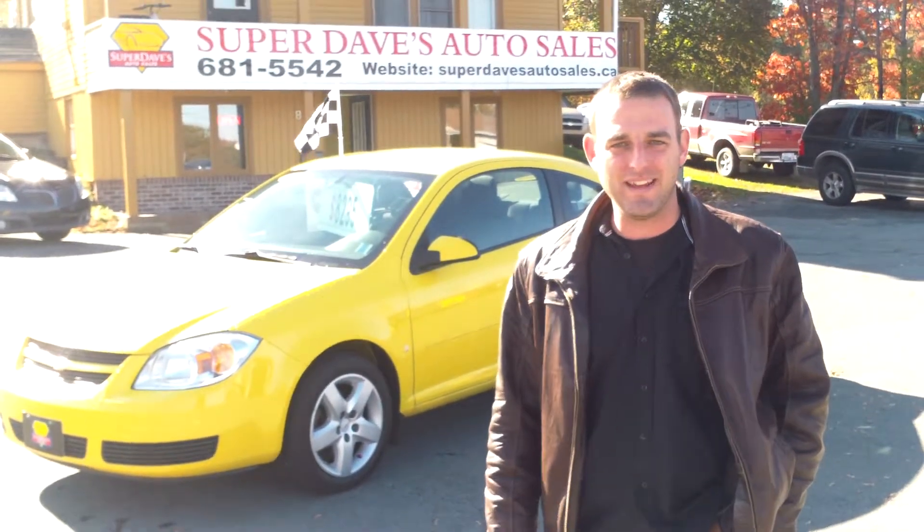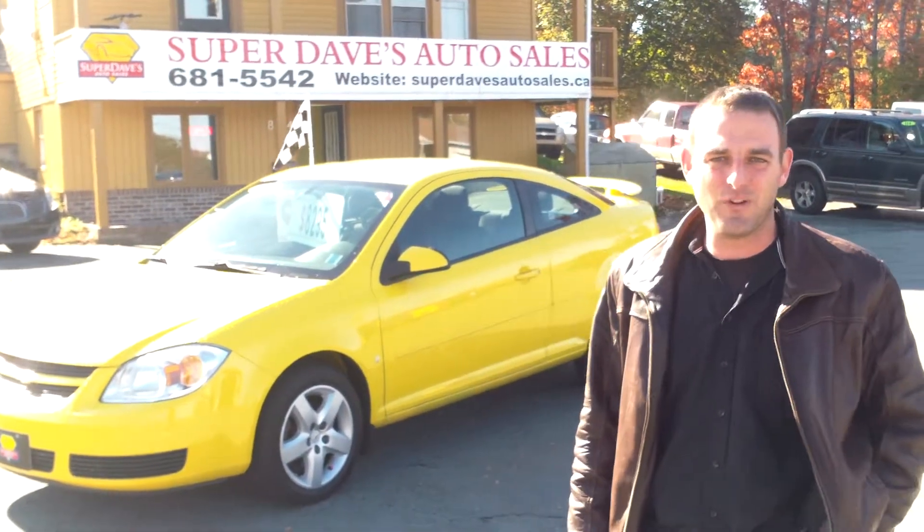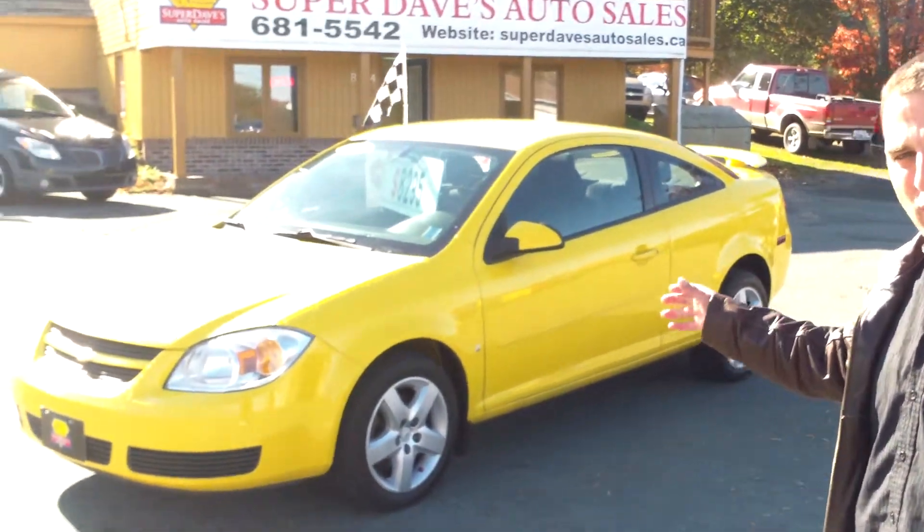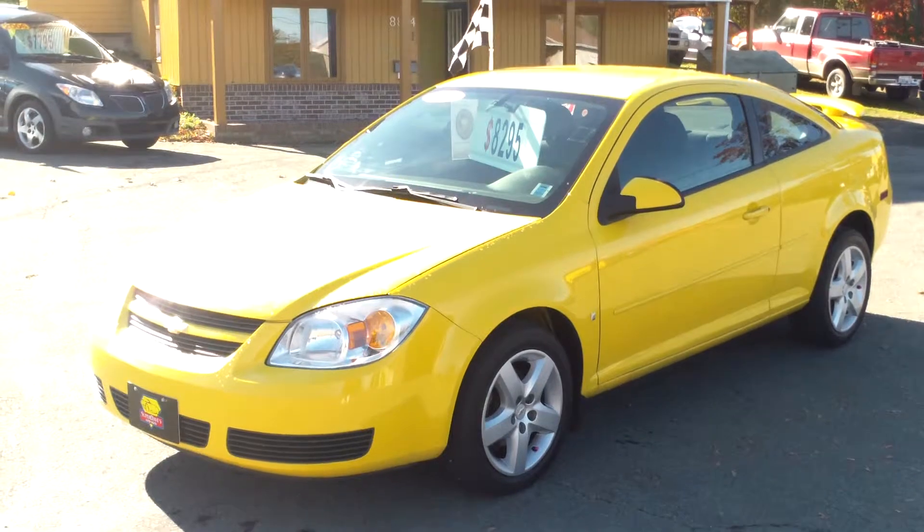Hi and thanks for tuning in to Super Dave's TV. My name is Nick. I'd like to present our deal of the week. It's a 2007 Cobalt LT — a two-door coupe with about 101,000 kilometers on it, priced at $82.95.